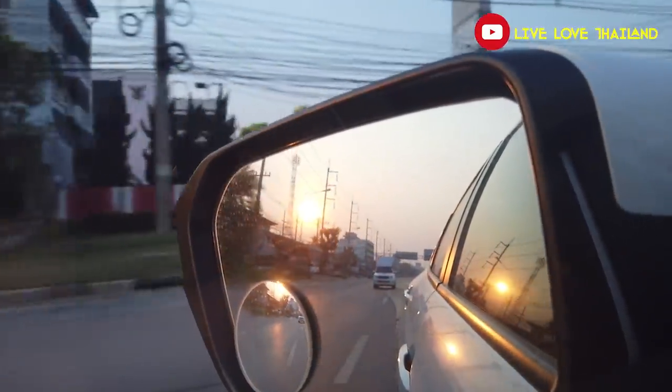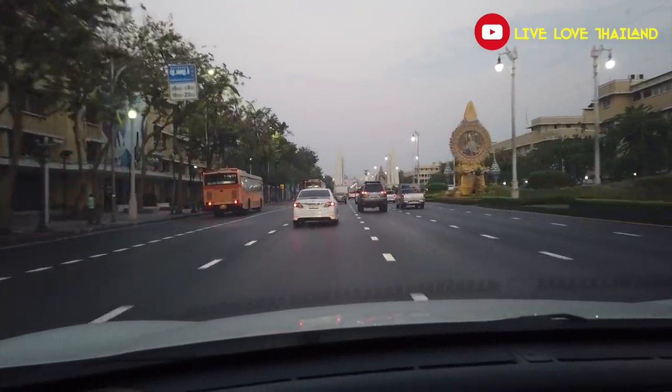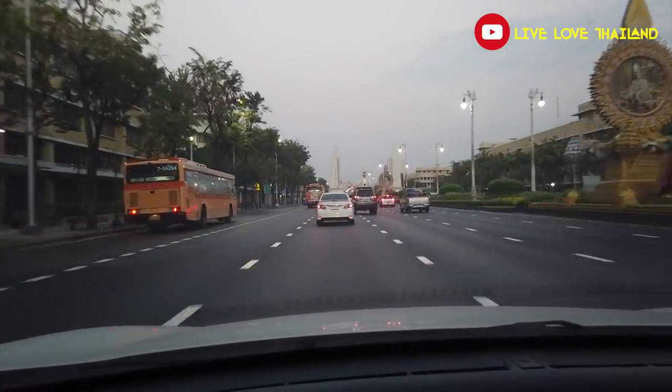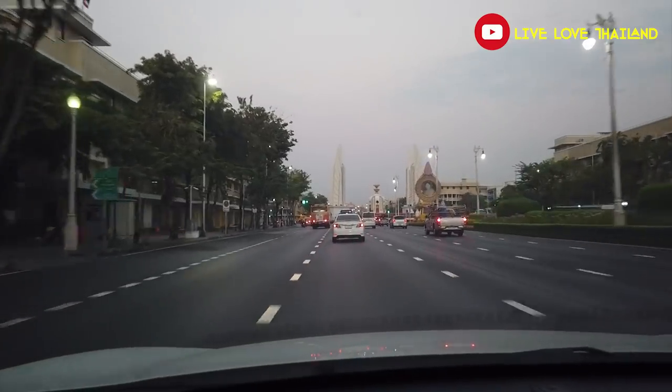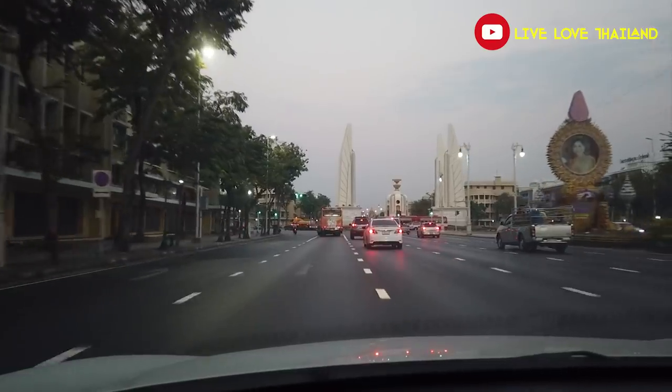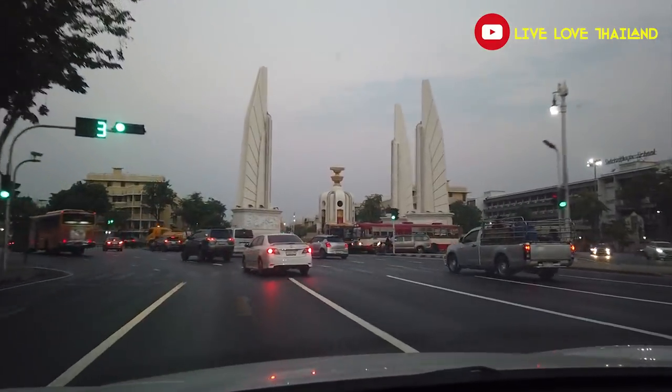It's still dark, so we have around two to three hours drive from Bangkok to Kanchanaburi. Let's enjoy some beautiful views of this early morning and see you in a coffee shop so we can have a coffee and wake up a little bit — I'm not a morning person. Let's go!